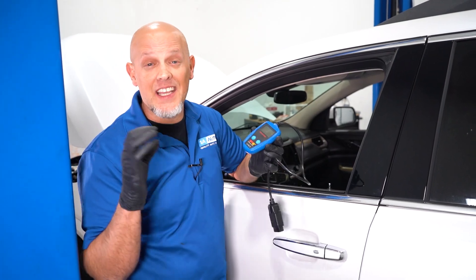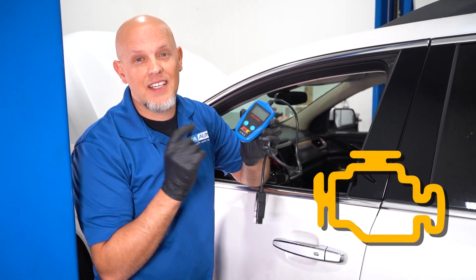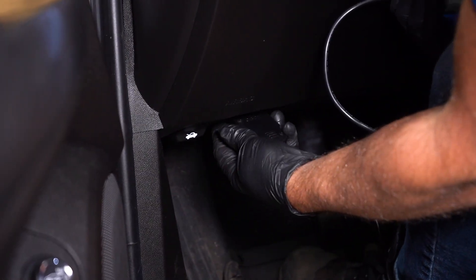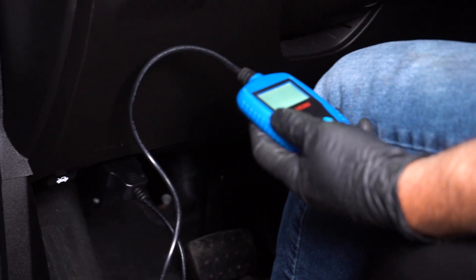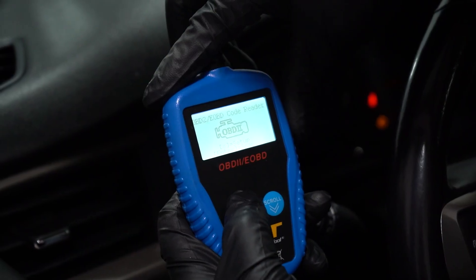In most cases, you're gonna get a check engine light and you can scan it with a little scan tool like this to see what code you have. Take the connector, find where it plugs in underneath your dash — most times it's right there to the left side. We're gonna turn the key on and follow along.